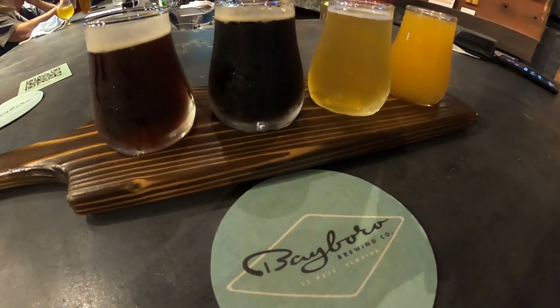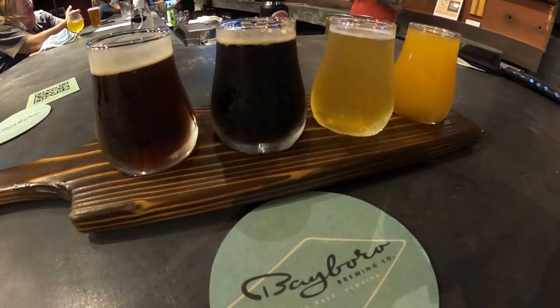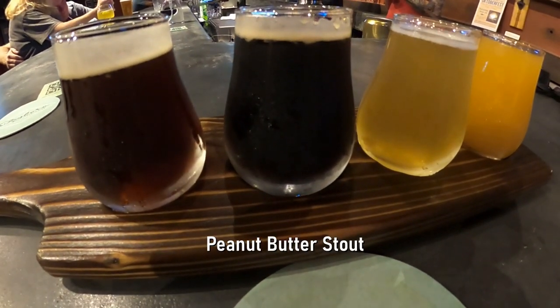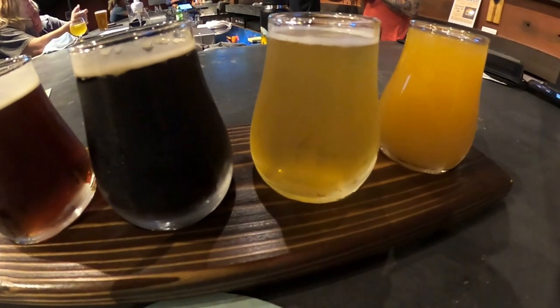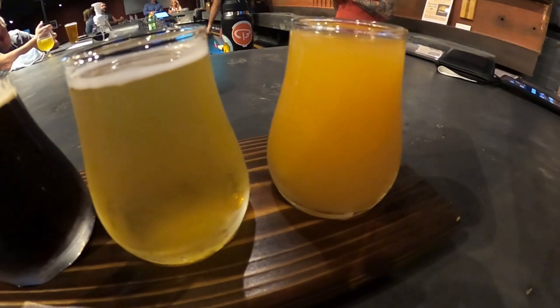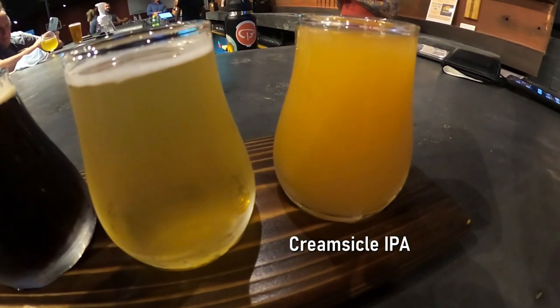We were able to get a flight here at Bayboro. On the left we have a vanilla imperial porter, then we have a peanut butter stout, after that we have a Belgian strong ale, and on the right we have a creamsicle IPA.